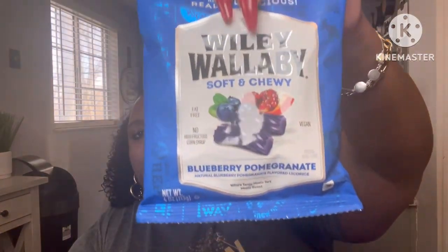They had the Wally Wallaby soft and chewy — they usually have it in kiwi, strawberry, or apple green, but this time they had it in blueberry pomegranate. I'm going to try these now — oh, they're good! I like those. Definitely try these out, these are really good.